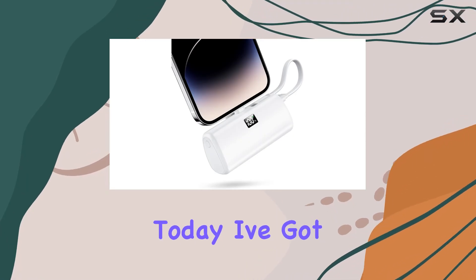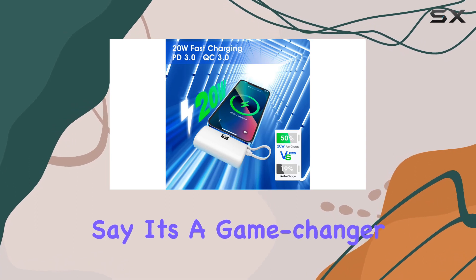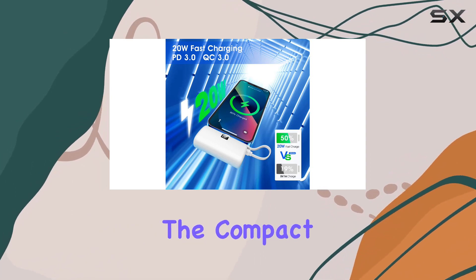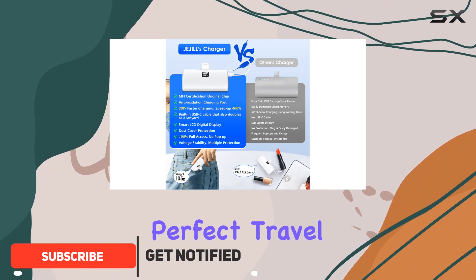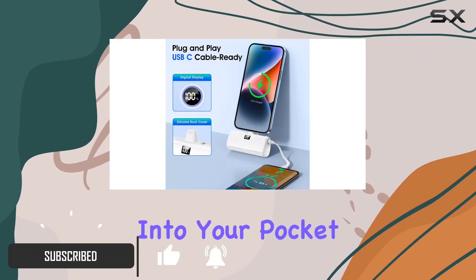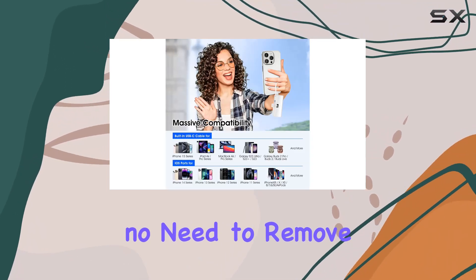Hey everyone, today I've got my hands on the JoJo portable charger, and I've got to say it's a game changer for iPhone users. The compact design is as small as a lipstick, making it a perfect travel companion that easily slips into your pocket or purse. Even better, it can accommodate slim cases, so no need to remove them during charging.